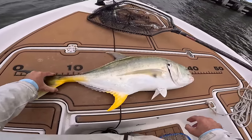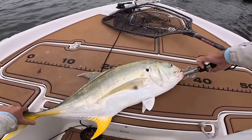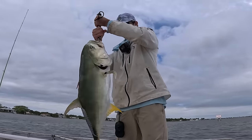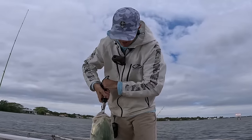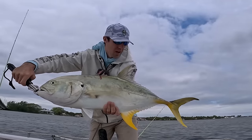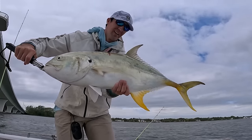Alright, let's get a quick measure on him — he's just shy of 37 inches. Let's get a quick weight on him — just about 18 pounds. Nice jack to pull out of the bridge; any bigger and the jack probably would have won the fight. Let's get her back.